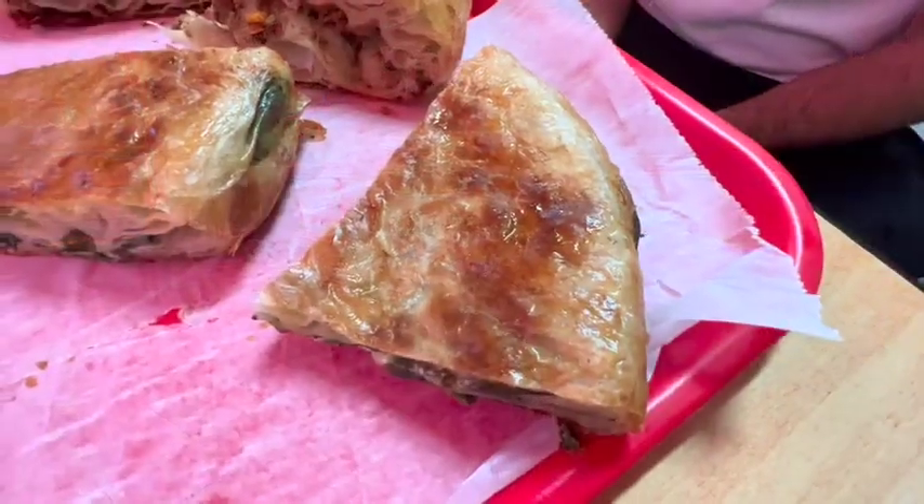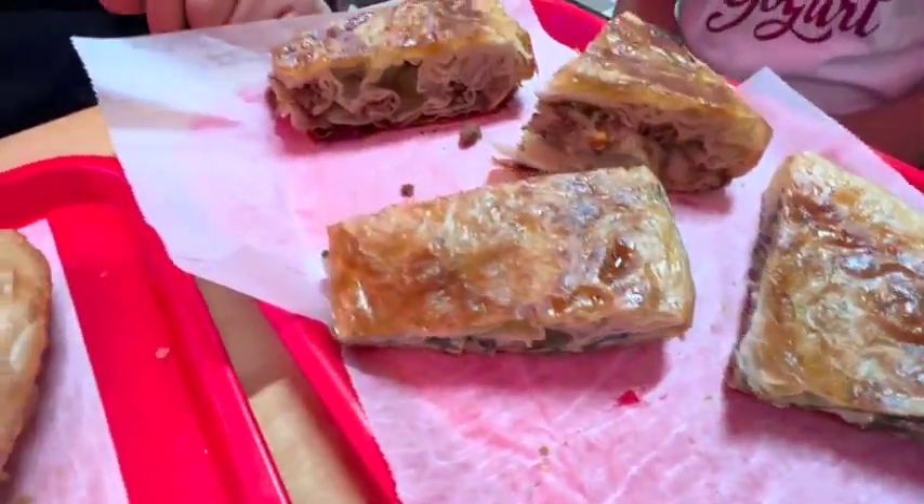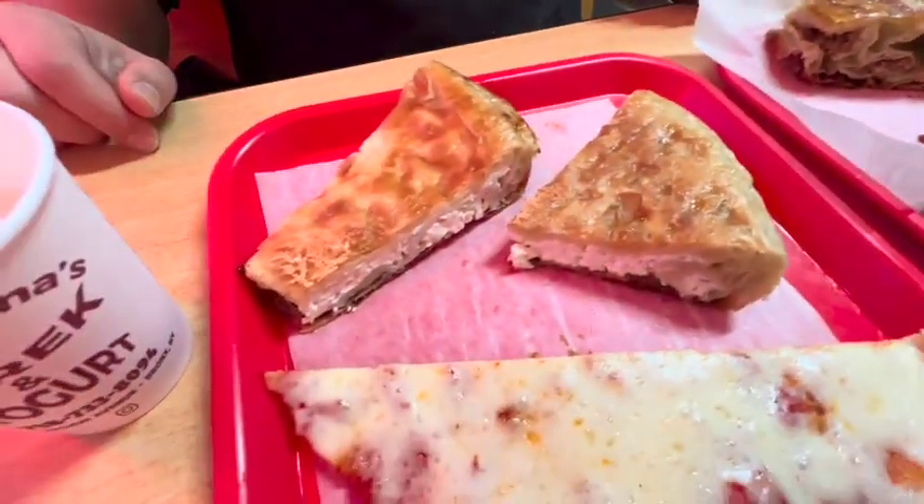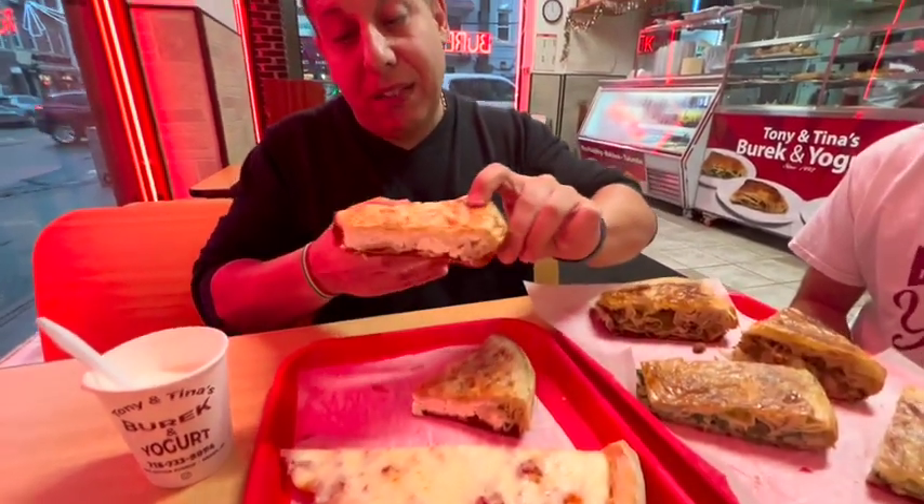So here Philip, what do we have here? Explain to them, let the people know. All right, this is our world famous Budak. We have Budak with spinach, my favorite. We have Budak with ground beef, and we have Budak with feta and ricotta cheese. So this is real authentic Albanian food that his family brought here for the first time in the U.S., came to the Bronx, and introduced it to the people. Yes, my family was the first family to introduce this dish here in the United States — in New York, in the Bronx.